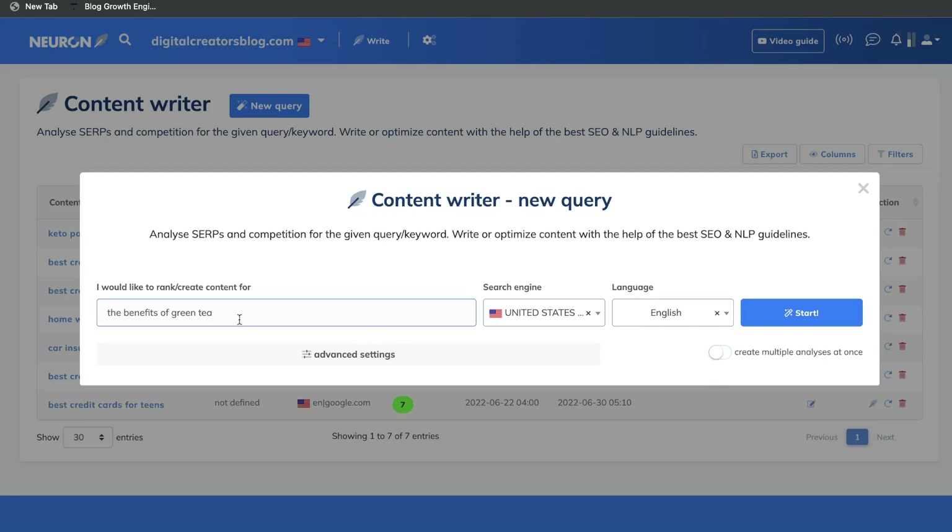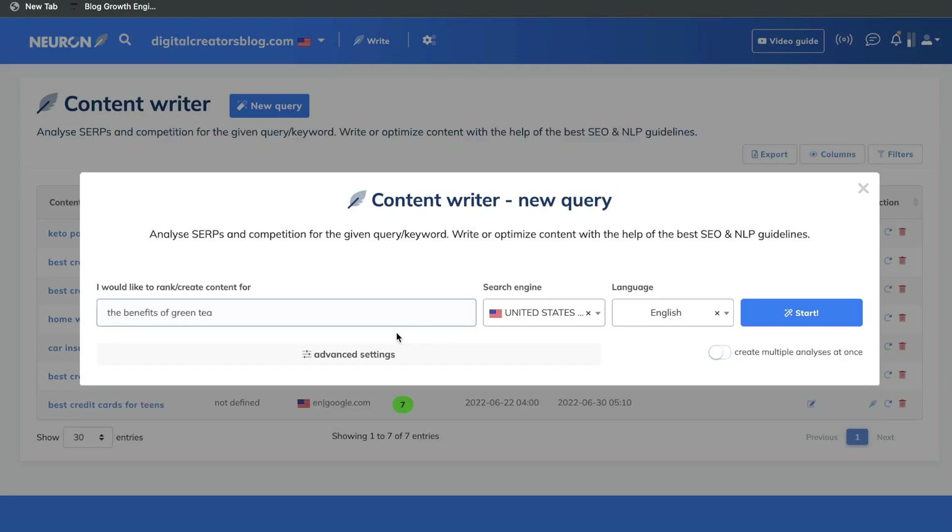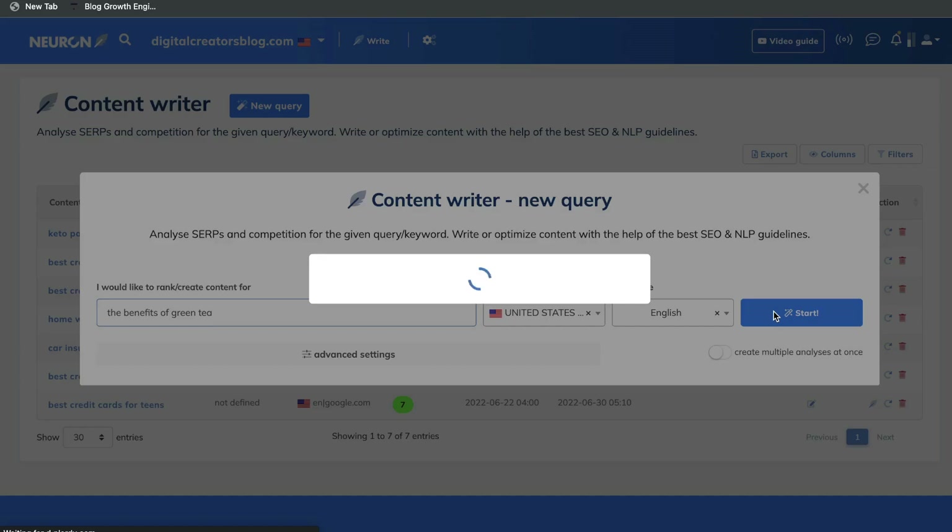If you wanted, you can actually go ahead and create multiple analyses at once. For instance, in this example we're only trying to rank for one keyword, but for the most part you may be trying to rank for a cluster of keywords. So if you wanted to get optimization recommendations for a cluster of keywords, you can go ahead and choose this feature. You can start getting recommendations for variations of that keyword. For this example, we'll just stick to one keyword — once you're happy, go ahead and click get started.